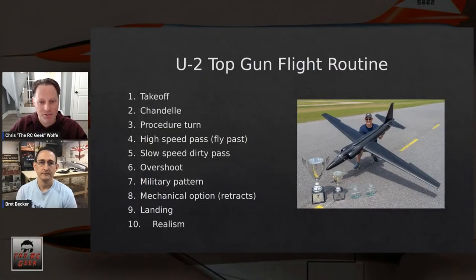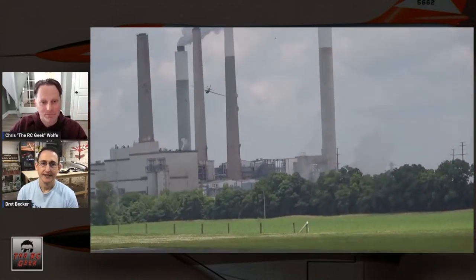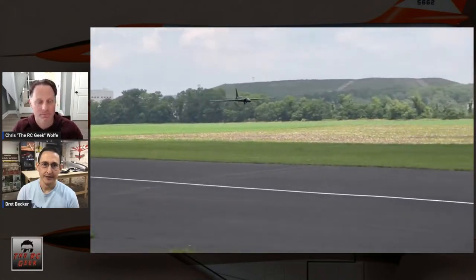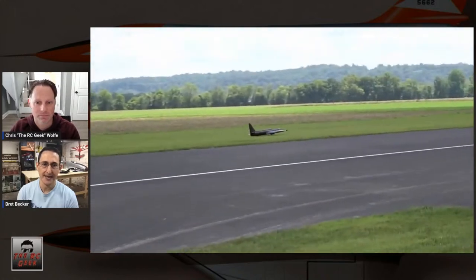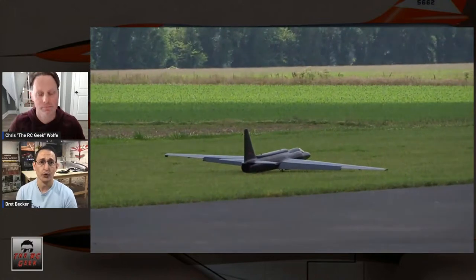Then we had the military pattern and then the landing. With the U-2 being a tail dragger with only one center main gear, one wing tip is always going to hit first, so landing in the grass was the best option — and it was allowed under the rules. The landing on the U-2 is by far the most difficult maneuver for this airplane; that big high-lift, high-aspect-ratio wing makes slowing it down challenging.